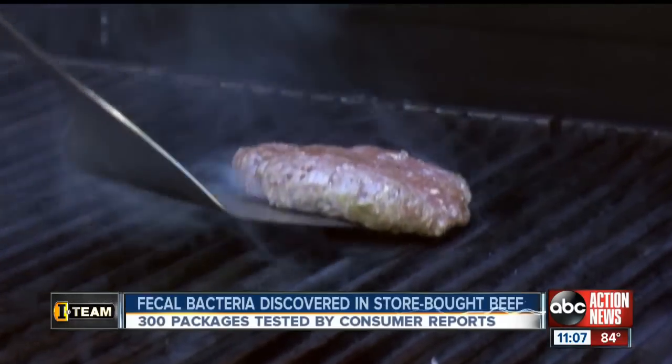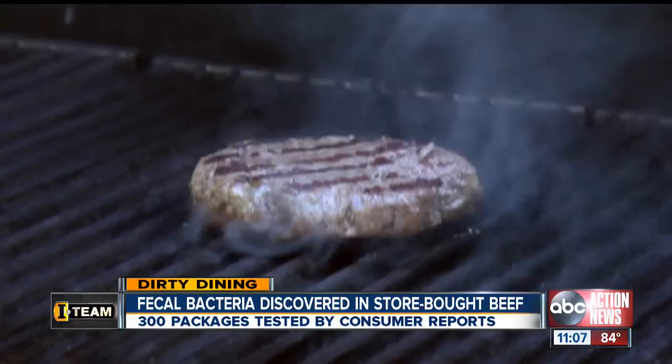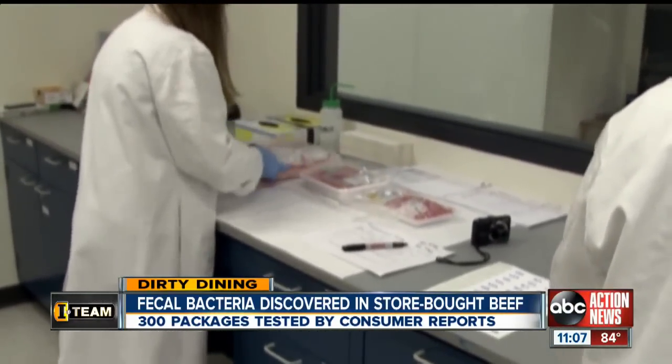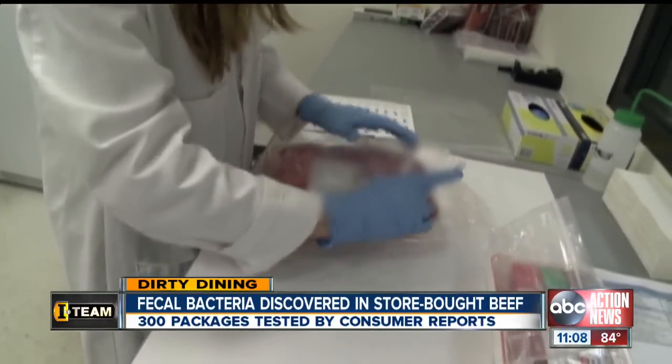That hamburger you're grilling could contain harmful bacteria, and unless you cook it thoroughly, it could make you sick. Consumer Reports tested 300 packages of ground beef purchased in stores across the country. Almost all contained bacteria that signified fecal contamination.